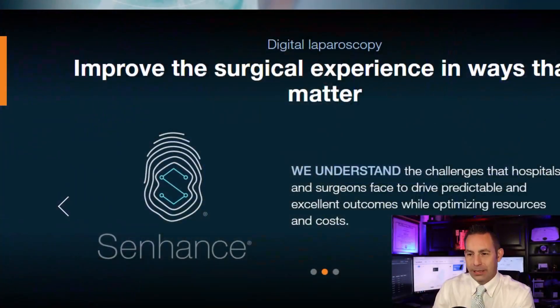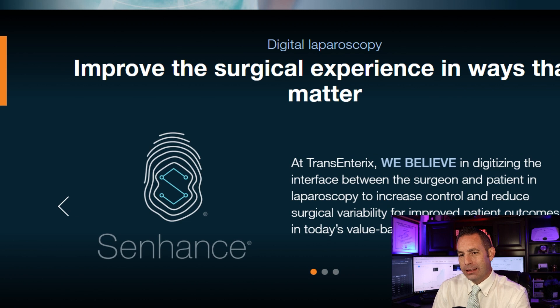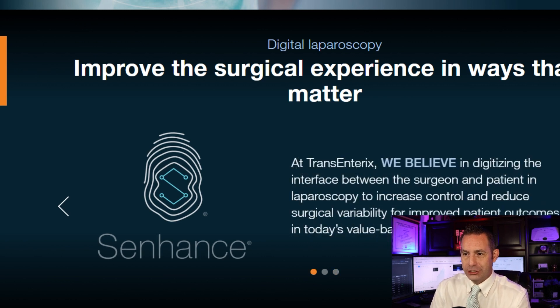The company designs, develops, and manufactures medical devices. It offers the Spider Surgical System, a laparoscopic surgical platform that allows intra-abdominal triangulation to be performed with articulating instruments through a single site. The company is primarily focused on the development and commercialization of SurgiBot, which is a patient-side minimally invasive surgical robotic system. The company was formerly known as Safestitch Medical Incorporated and is based in the United States. Upcoming clinical milestones and regulatory approvals are set to support accelerated growth opportunities, though it is still in the early stages of commercialization.